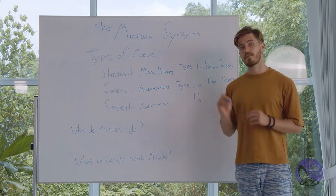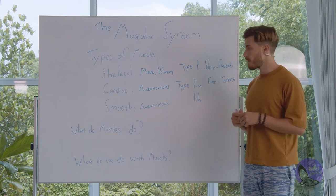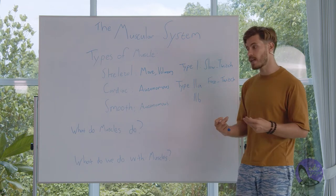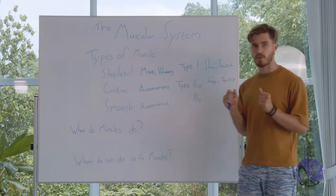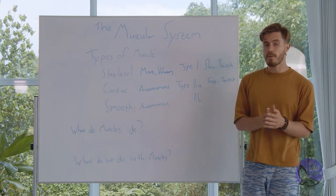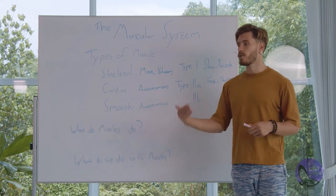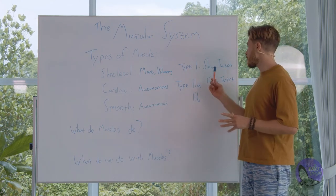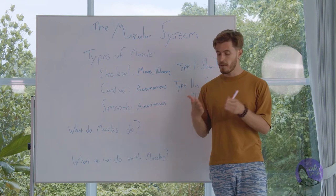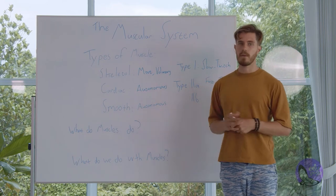When you start getting into a specific sport, that ratio changes. A sprinter does very fast-paced movement for a short duration of time, so they'll be using more fast twitch muscles. A marathon runner or triathlete uses muscles for a longer period of time, so they need more slow twitch. This is the joy of the body — the human body adapts to whatever it does.